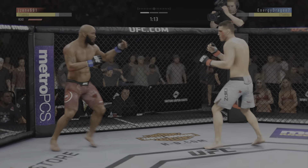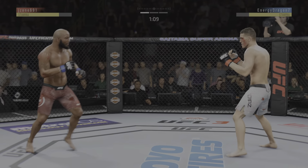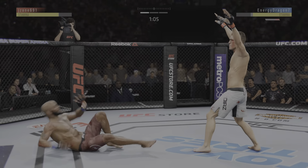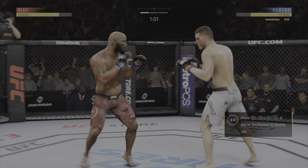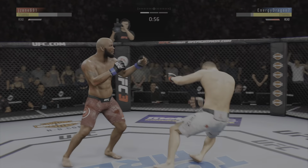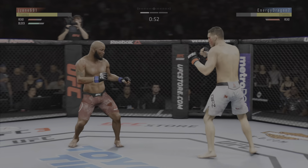That's got to be discouraging as he gets right back up again. This could be it right here. Big shot! The jab followed by the right hand. Another shot! He's hurt, man! Back to his feet again. Amazing.